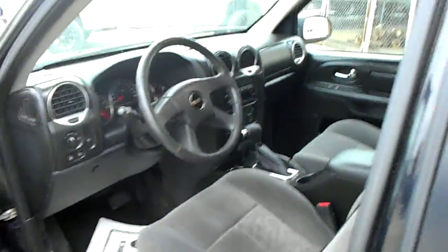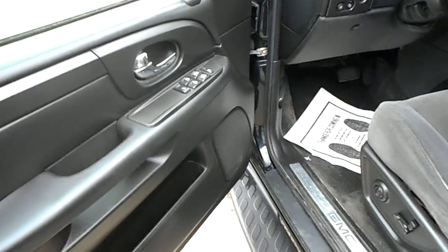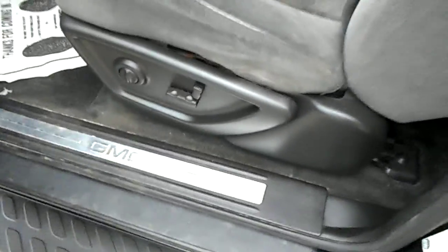I'm going to open the door here for you to look inside. Nice clean interior, black-on-black, cloth, power windows. Got a few options — air on the seats, tilt, cruise, air. Got a sunroof, CD player. Nice clean interior.